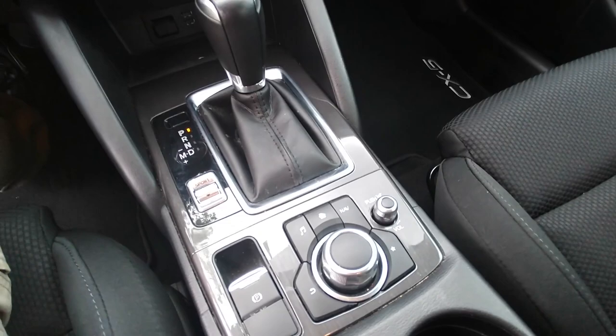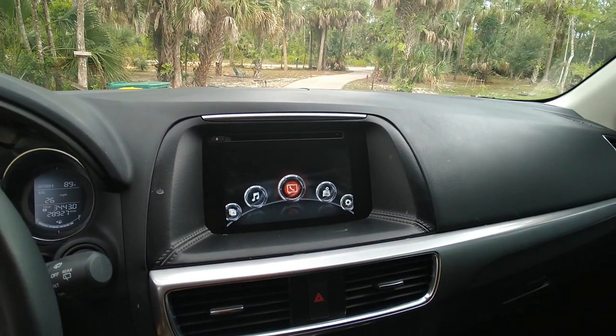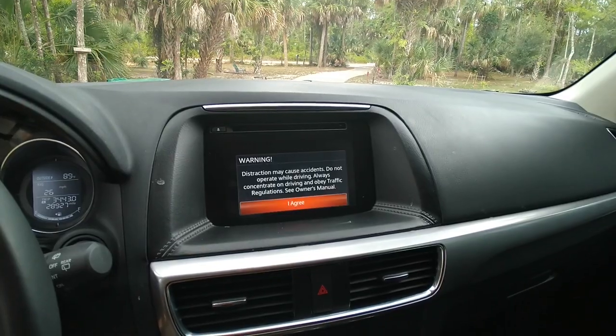I bought a used vehicle the other day which has the same entertainment center as my previous Mazda car, and yes, I can get a root shell out of it just the way I could on the previous one.